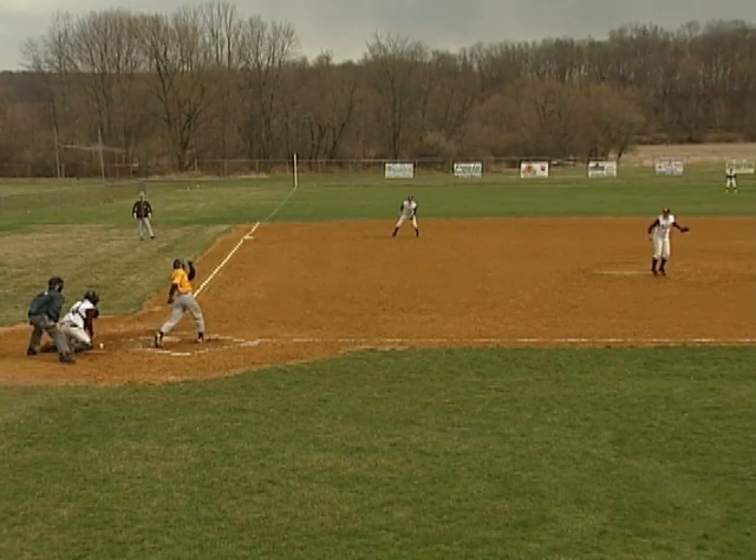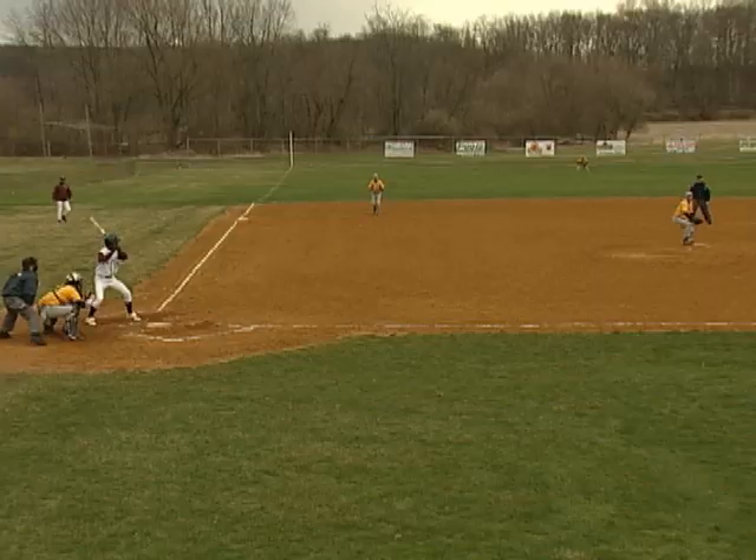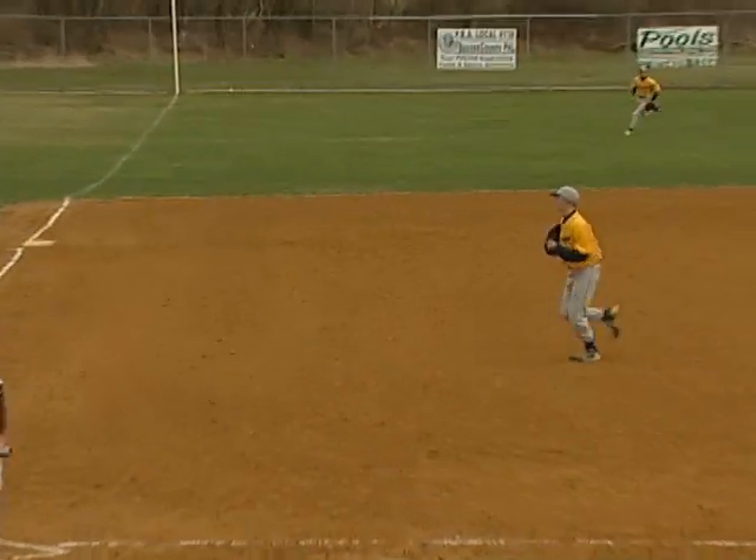Top of the third, Newton pitcher Tim Cochling gets the batter swinging as Jefferson goes down 1-2-3 again. Bottom of the third, Jefferson pitcher Tim O'Shea with a strikeout to end the inning as Newton strands the baserunner.